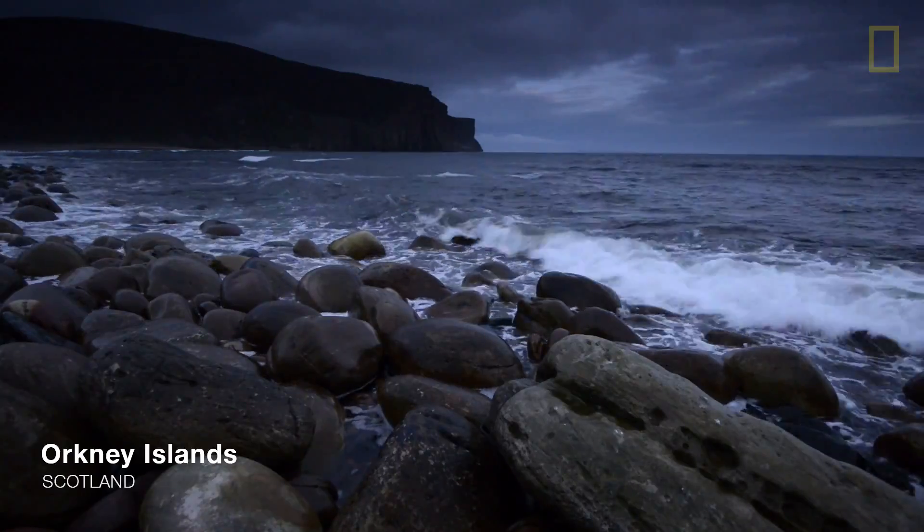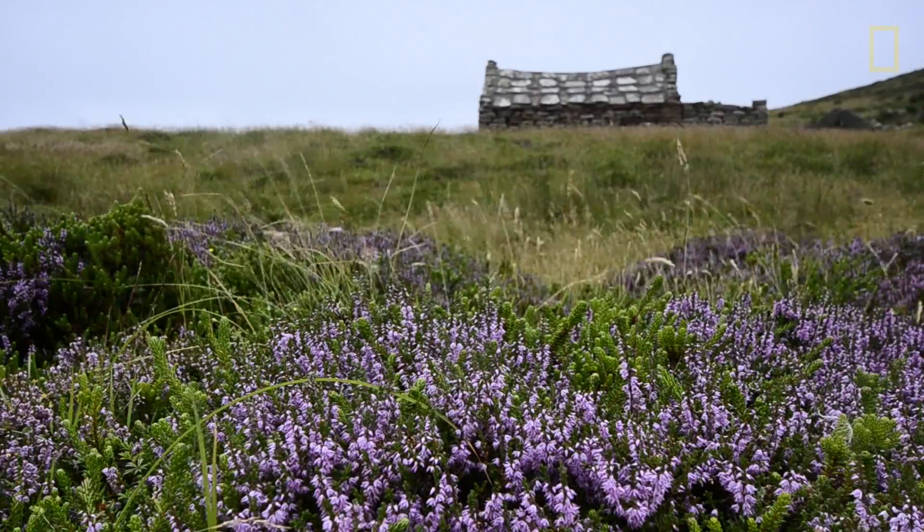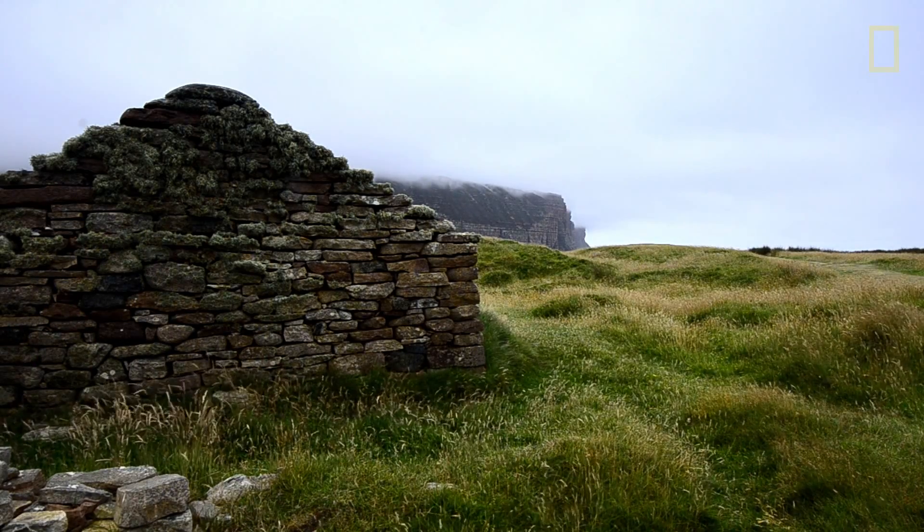In Orkney, there's an old saying that if you scratch the surface it bleeds archaeology, and that is true. There's archaeology everywhere, but particularly here in the middle of the main island, central mainland.